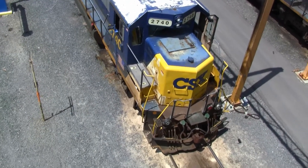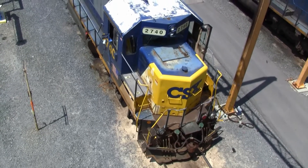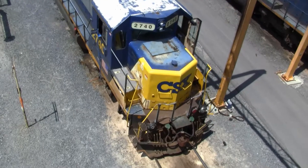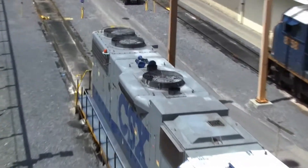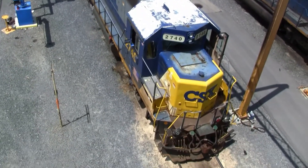This right here is one of my favorite jeeps, a 2740. I always see it on the Haven line, probably at Stamford, and this thing's got like a beastly horn on it, so I'm glad I could find it.